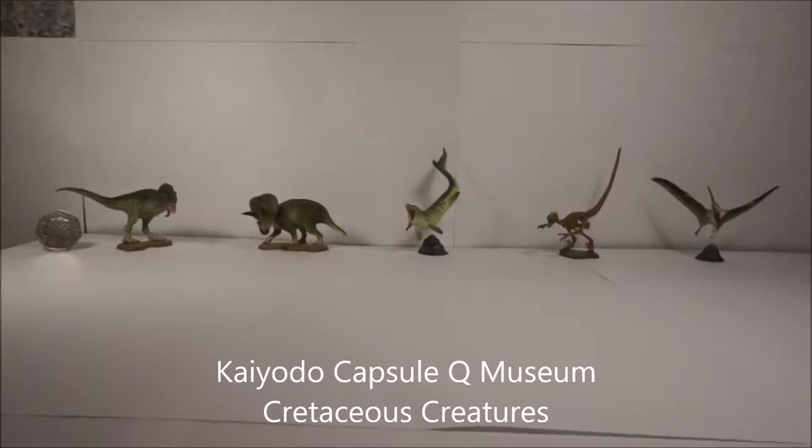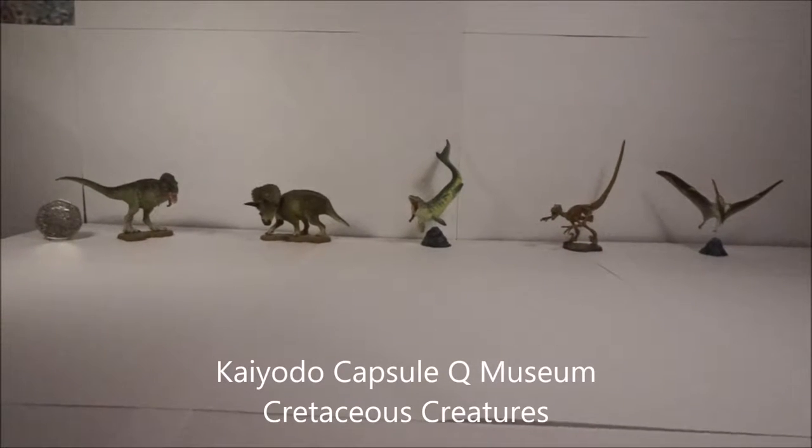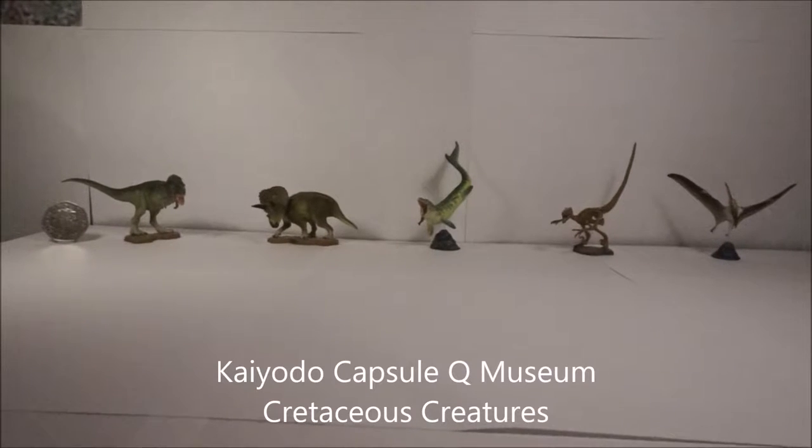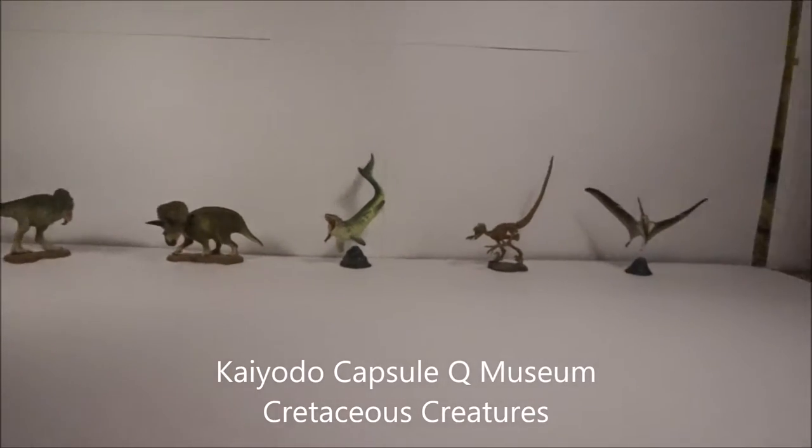Welcome back to Dinojo's Dinosaur Model Blog, where we continue looking at the Kyodo Capsule Museum models from Japan — this time it's the Cretaceous.